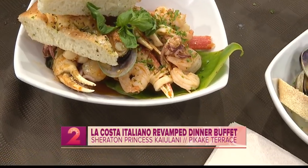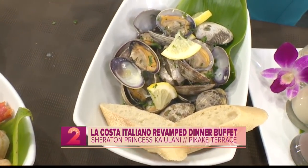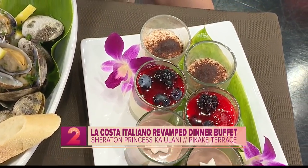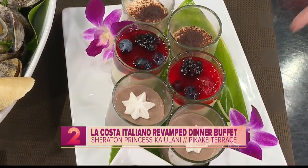Not only do you guys have great offerings when it comes to the main entrees — the prime rib, chicken, fish, amazing pasta dishes, and great seafood dishes like this — but also the desserts. Do you have a personal favorite dessert? Yes, the tiramisu. And what about you? The berry panna cotta is definitely my favorite.